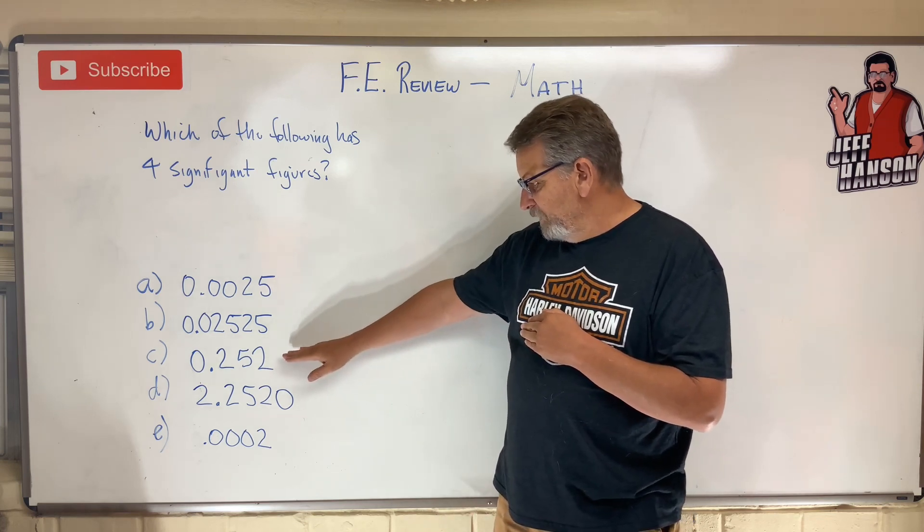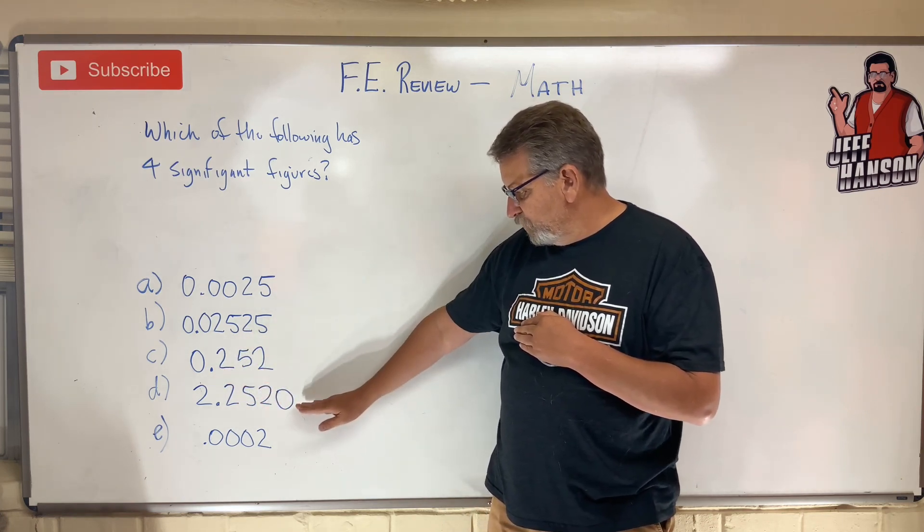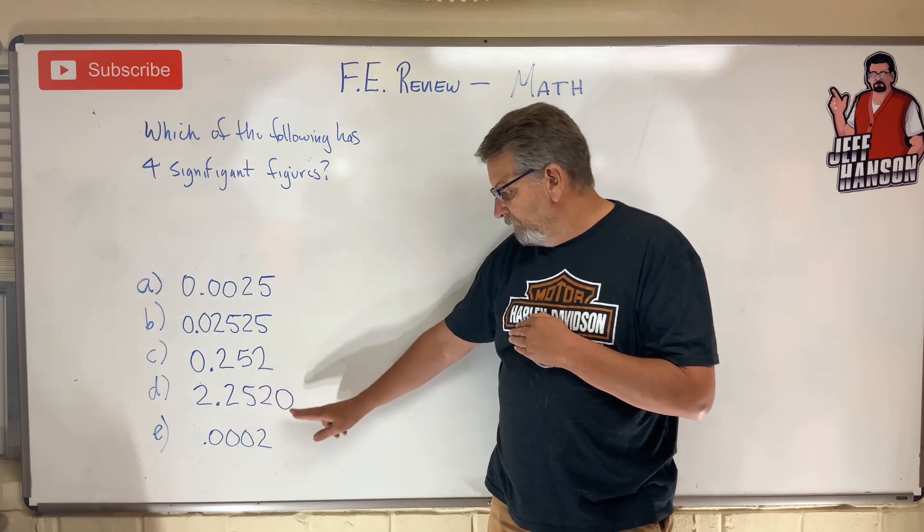Okay, this one — only one, two, three. This one: one, two, three, four, five.